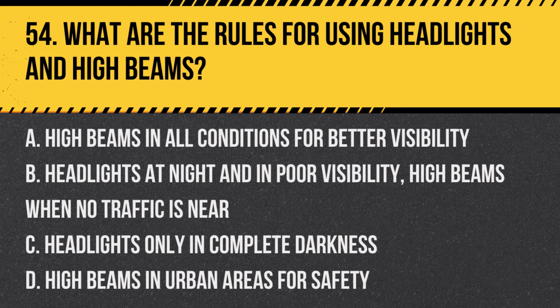Question 54: What are the rules for using headlights and high beams? a. High beams in all conditions for better visibility, b. Headlights at night and in poor visibility, high beams when no traffic is near, c. Headlights only in complete darkness, d. High beams in urban areas for safety. Answer: b. Headlights at night and in poor visibility, high beams when no traffic is near. This ensures optimal visibility without impairing other drivers.